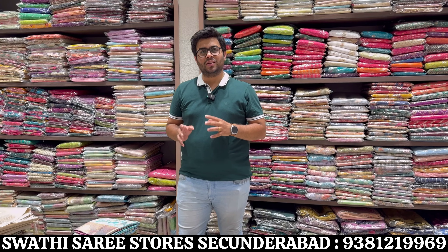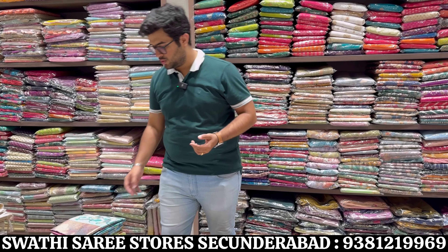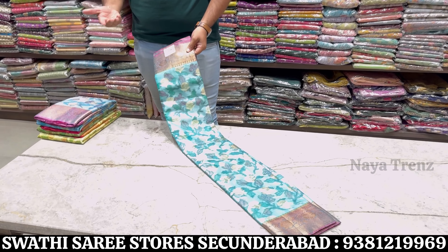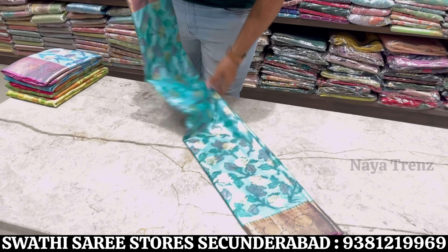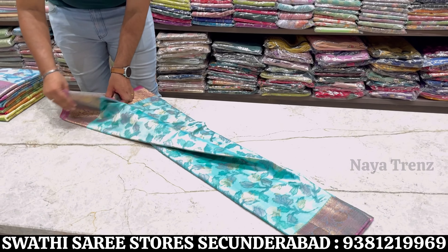Hello all, welcome to Swathi Sari Stores. I am going to show you a lot of fancy collections — trending and new collections. The first design is Pochampalli. Starting price is 600-700, variety is up to 14,000. In this pattern there are silk-based, silkota sarees, bani sarees, and that type of fancy collections.